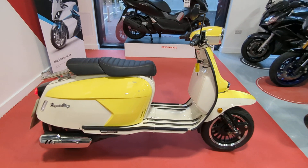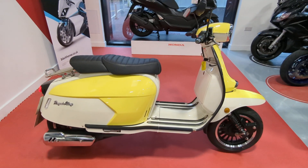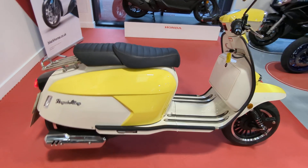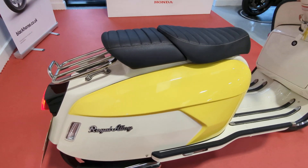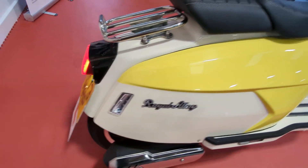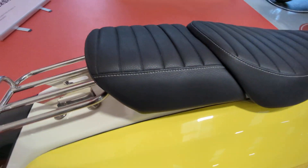Welcome to Billsmith Motors in Chester. I'm just going to do a quick walk around of this Royal Alloy GP125. This is on a 73 plate. That's the little rack on the back.